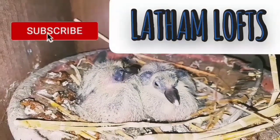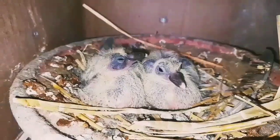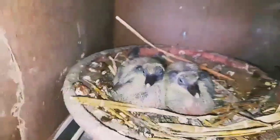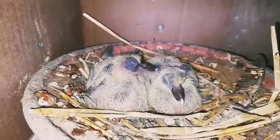Welcome back to Leyden Lofts. Just a little update on the young birds. I'm just going to ring them now, get them all rung. I'm going to get these two rung, but as you can see they've got full bellies and they're coming on really well. So I'm absolutely made up with these. I'm going to go right through the loft and get a few more rung now, so let's go.